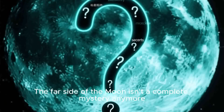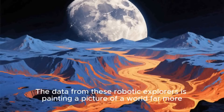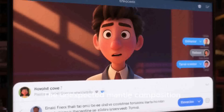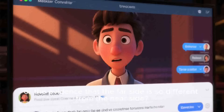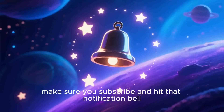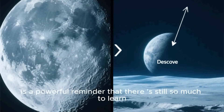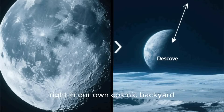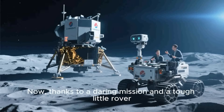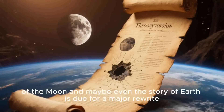The far side of the Moon isn't a complete mystery anymore, but every answer China's missions send back just leads to more fascinating questions. The data from these robotic explorers is painting a picture of a world far more dynamic than we ever gave it credit for. What do you think is the most significant part of all this — the unexpected mantle composition, or the evidence that the far side is so different from the near side? Let me know your thoughts in the comments! And if you want to stay on the cutting edge of space exploration, make sure you subscribe and hit that notification bell. Ultimately, the discoveries from China's mission to the far side are a powerful reminder that there is still so much to learn right in our own cosmic backyard. For decades, we stared at one face of the Moon thinking we knew its story. Now, thanks to a daring mission and a tough little rover, the hidden side is finally talking — and it is telling us that the story of the Moon, and maybe even the story of Earth, is due for a major rewrite.